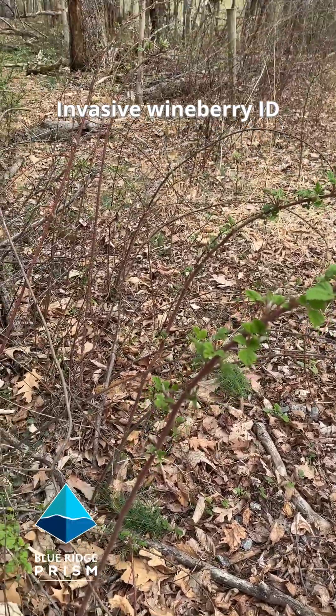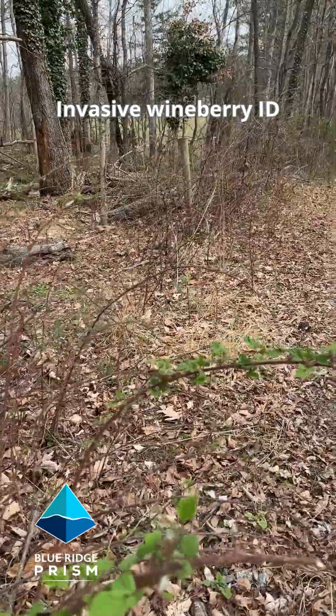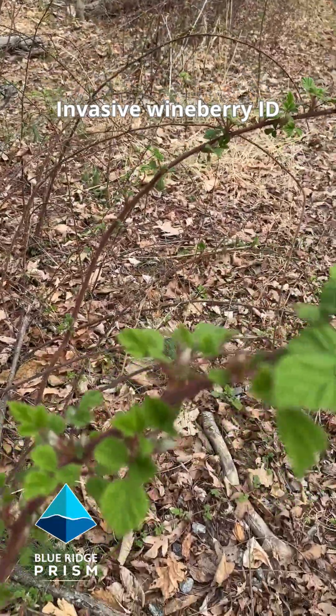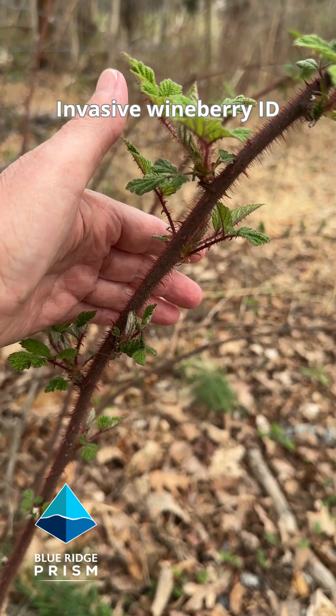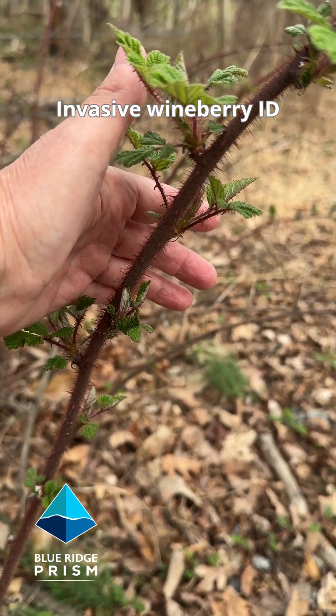The first thing that calls attention is these long arching purplish maroonish stems along the road. When we get up close, the first distinctive identifying feature is that these stems are heavily armored and they have almost a fuzzy hairy appearance. None of our native brambles are fuzzy like that.